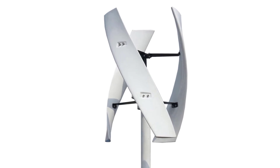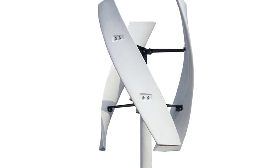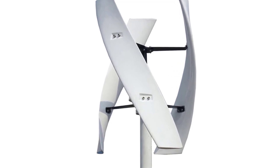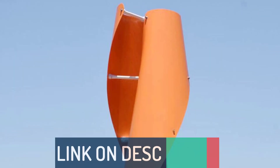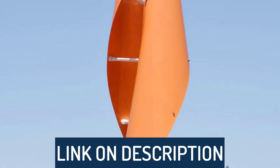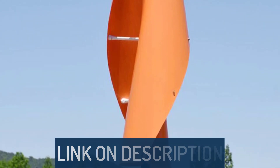Hi guys, today's video we're going to check out the 5 best vertical axis wind turbines on the market. This list was made based on our personal views, and are listed based on rating, review, orders, price, quality, durability, and more. To see prices and get more info about the products shown, be sure to check out the description below.